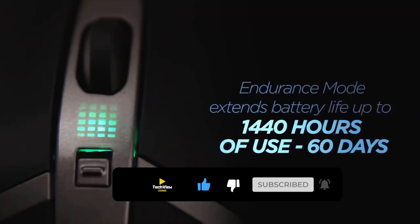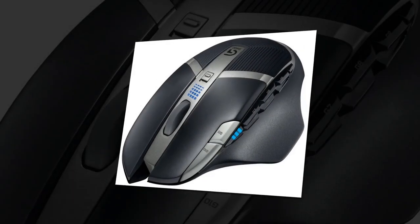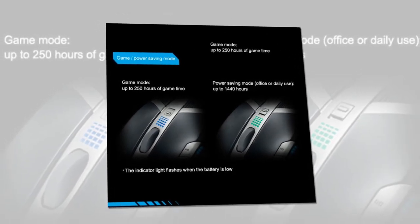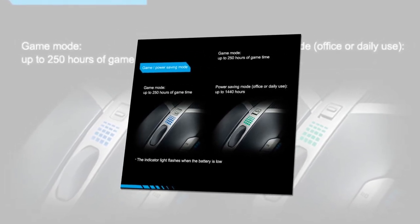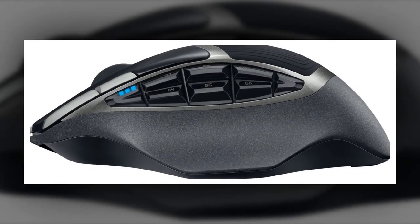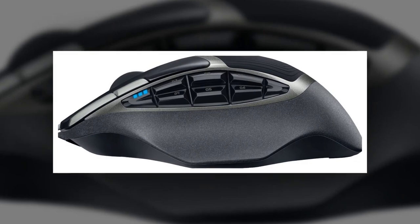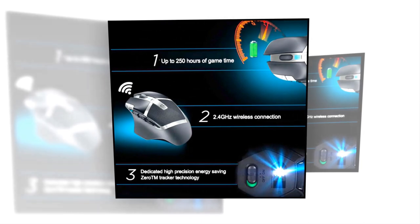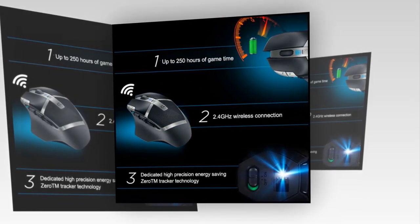Cut the cables and enjoy freedom from cable clutter and interference. You will be able to easily assign any keyboard macro or multi-command macro to any button with 11 customizable controls via Logitech Game Software. It features an LED battery indicator that will warn you when the charge runs low, and the battery lasts up to 250 hours of non-stop performance.